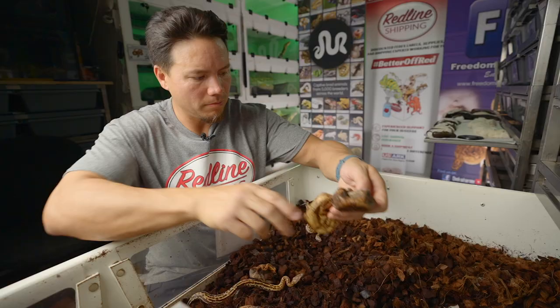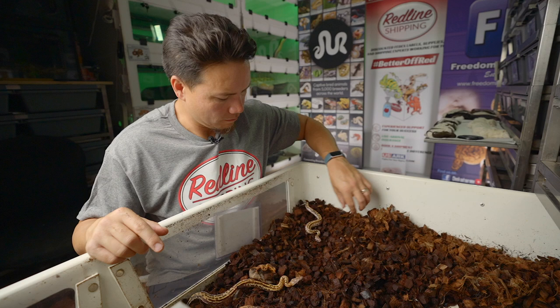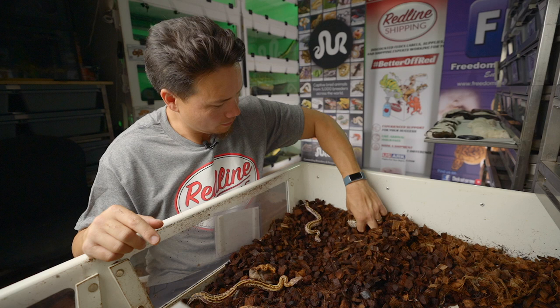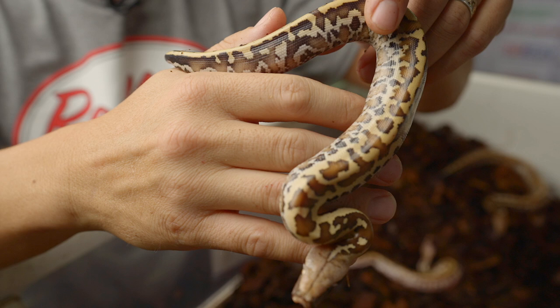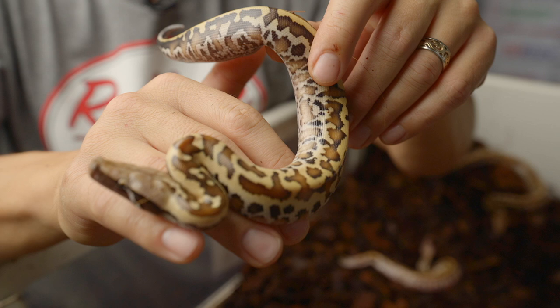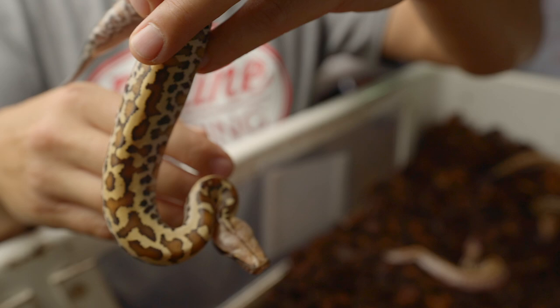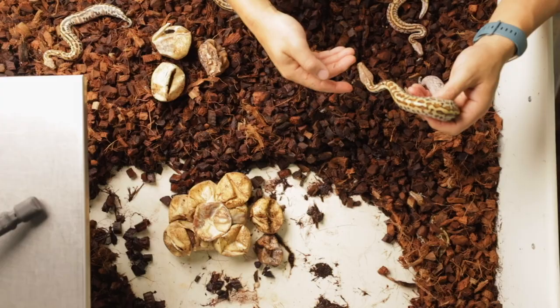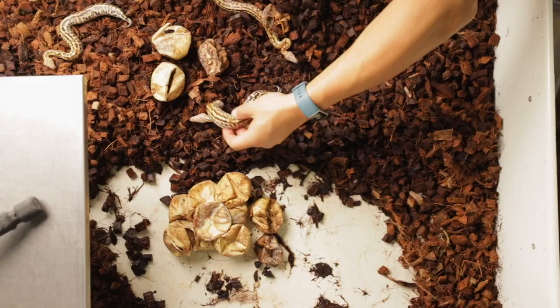A couple more eggs — one empty, one never hatched, never even seemed like there was a snake forming in that one. There goes that little baby runty one striking defensively. This one is beautiful — look at the pattern on this girl, or guy. What a good looking snake. That's a gorgeous animal right there. Not seeing any kinking. Looks like a perfectly healthy animal. Looks like probably a matrix too, based on that pink tongue. That's a good looking snake — that might be the winner of the clutch right there.